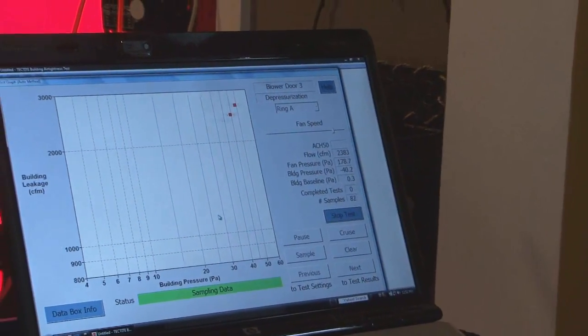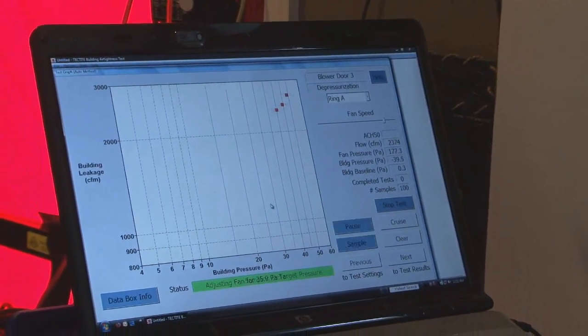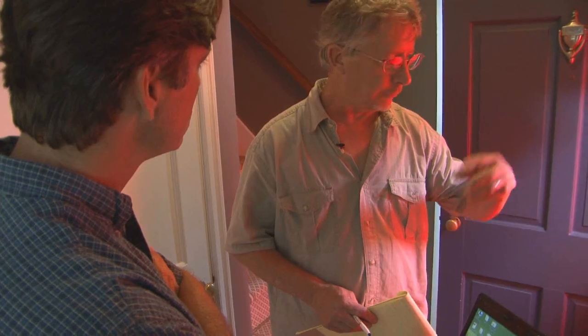And it's those pressure measurements that show just where and how bad the leaks are. As we get ready for this test, is there anything I need to do in the house? What we want to do is depressurize the house — we'll be creating a negative pressure situation. Things like any vents that would be open, like a dryer vent, we want to check. Any windows would need to be closed. We basically want to prepare the house like it would be in the winter.